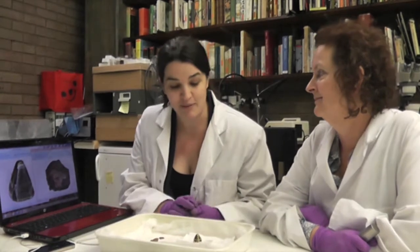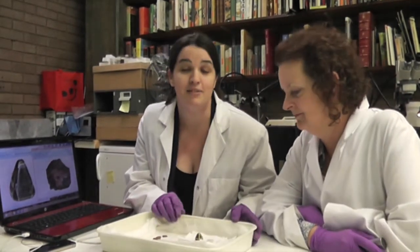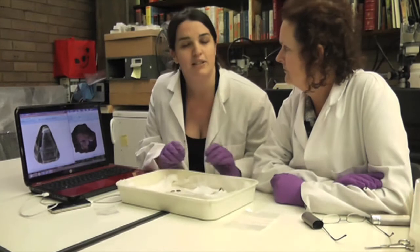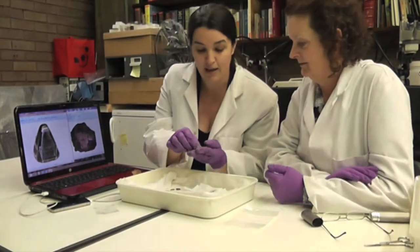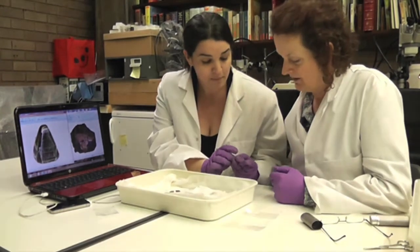Hi everyone. This week we're doing some conservation at the Potteries Museum in Stoke-on-Trent. I'm here with Deb and we're just looking at some of the finds that we've been conserving this week. I thought we'd just share one very exciting one with you, which is this really nice pyramid.